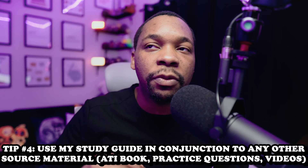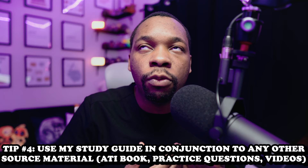Tip number four: I want you to use my study guide in conjunction with any other source material you can get your hands on. Source material would include practice questions, and another really good source is the ATI book. Pro tip: I do not recommend reading through the entirety of this book even though it's short. Instead, use the e-book — if you're doing your practice questions and you see something that stands out, type it in the search bar and it will send you directly to the page where that material is. The answers you're looking for are already in the ATI book.